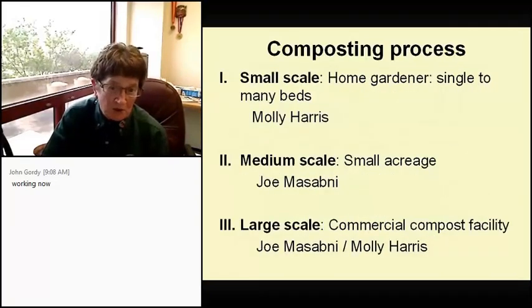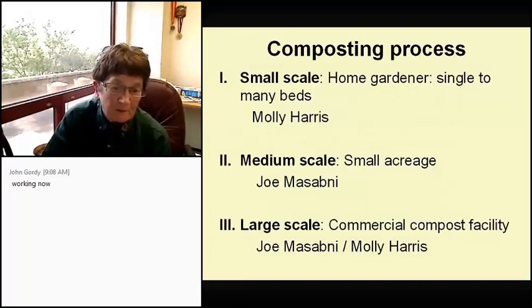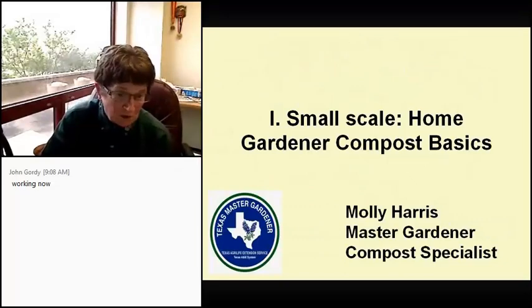We're going to be talking about the small scale, which is the home gardener with a single to many beds; the medium scale, which is a small acreage grower; and the large scale, which is a commercial compost facility. The first topic is the home gardener and the basics of composting.